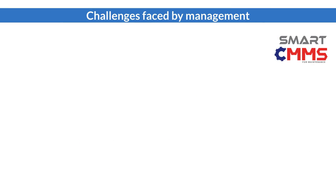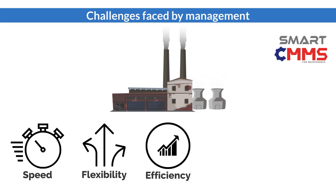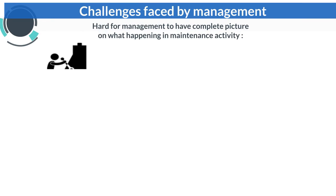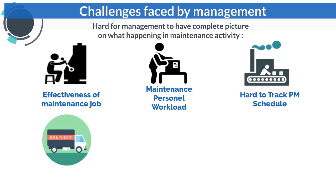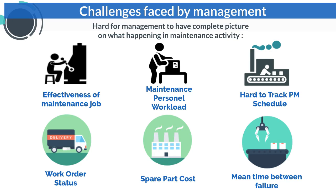In order to survive in a competitive environment, manufacturing companies need to produce quality products with high productivity and low operation cost. Through traditional spreadsheet maintenance monitoring, it is very hard for management to monitor the effectiveness of maintenance jobs, work order status, spare part cost monitoring, and prediction of machine failure.